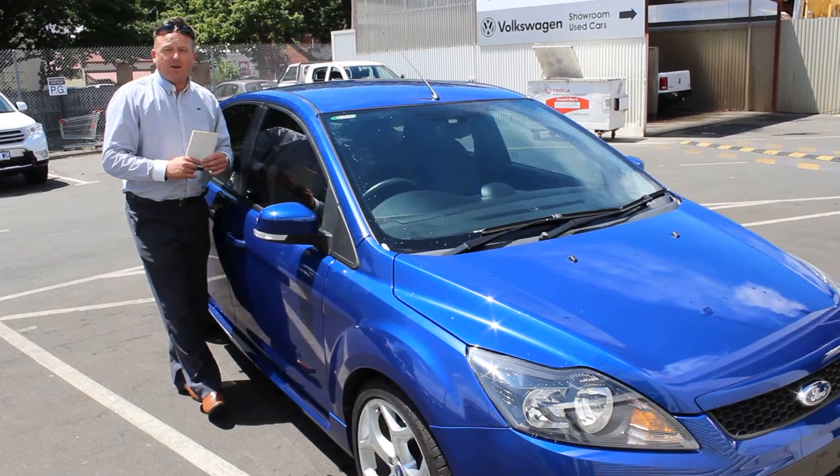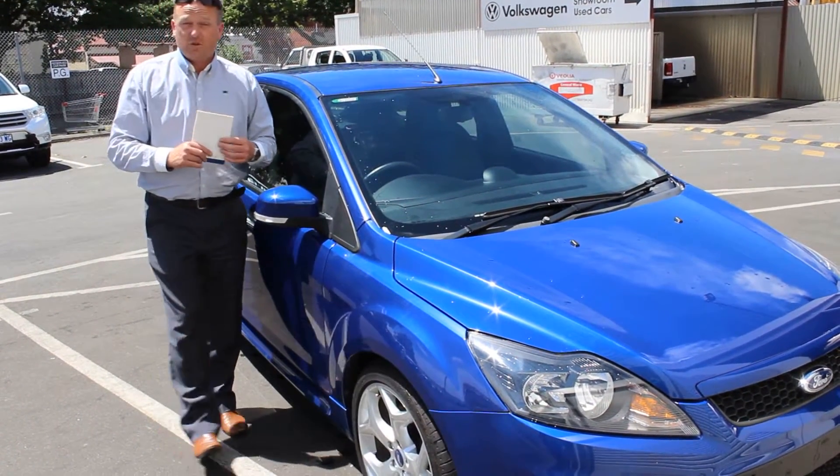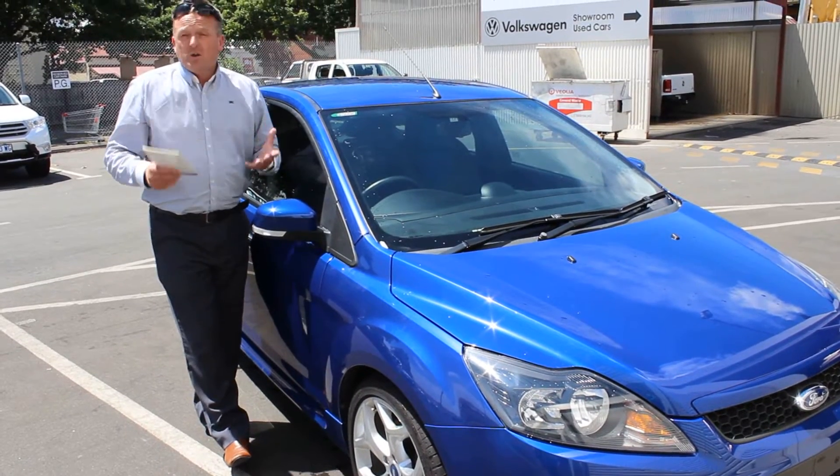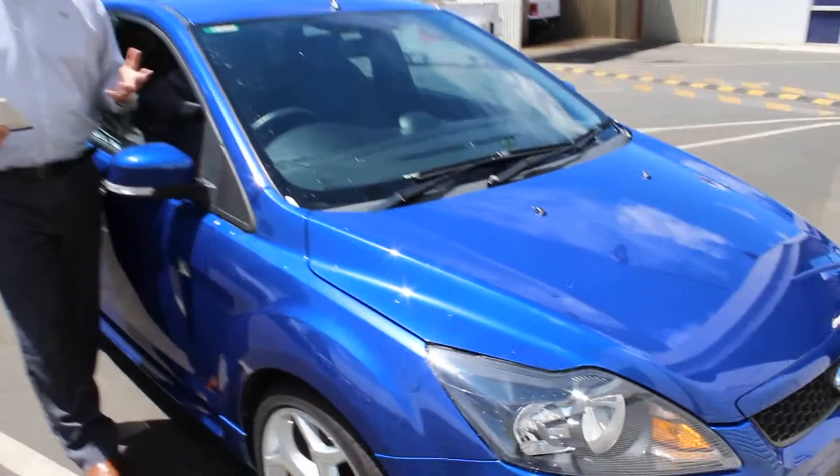Hi, I'm Richard from Jackson Motor Company in Launceston. Thank you for inquiring on the XR5 Turbo Focus. I can assure you, as you can see in the video, this car is in exceptionally good condition.